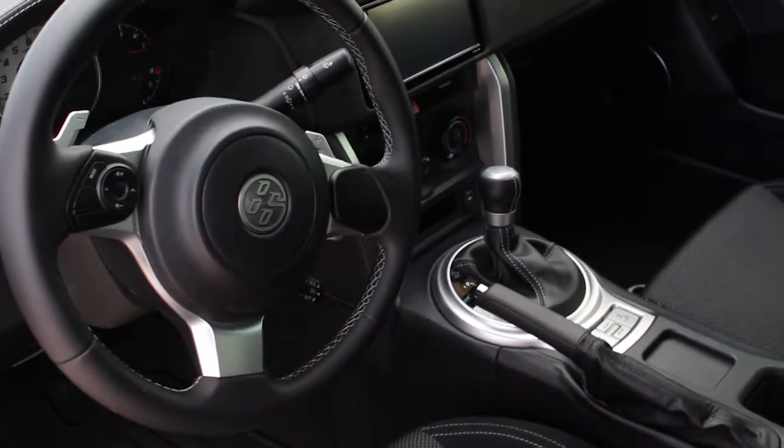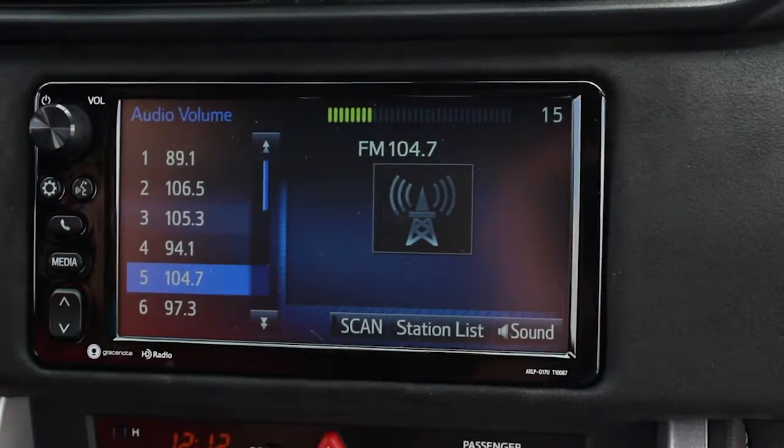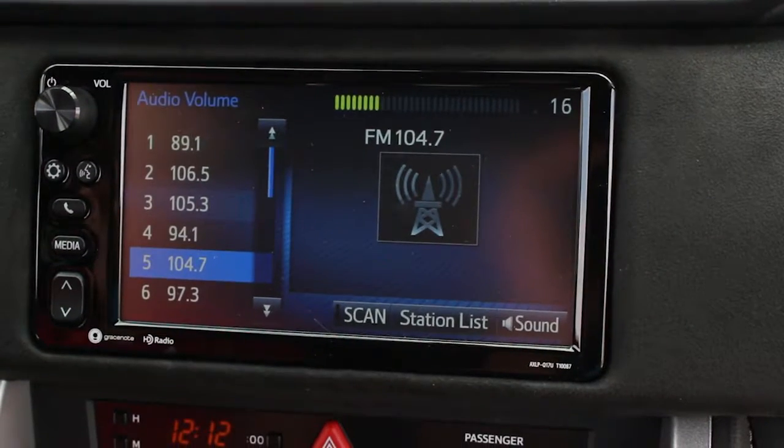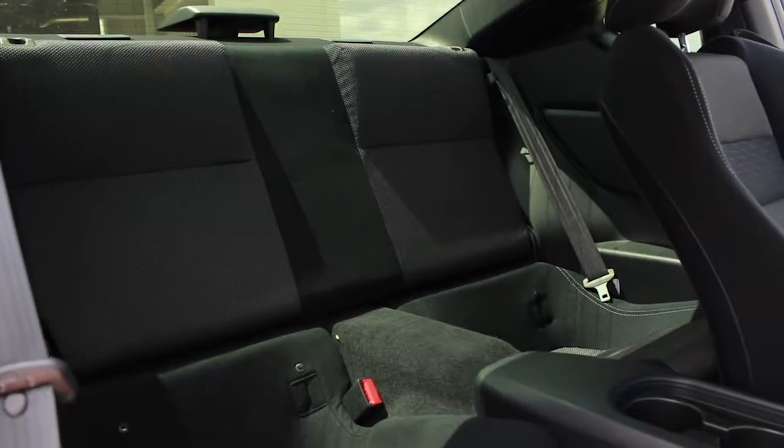Next is a leather wrap steering wheel equipped with integrated audio controls — no need to reach for that volume knob, it's all at your fingertips. Rear seating is a little tight since it's a two-door coupe, but don't let that limit your cargo space.